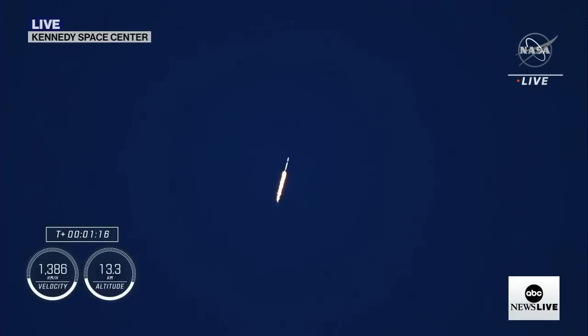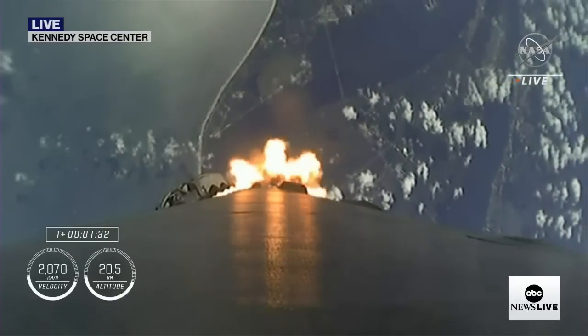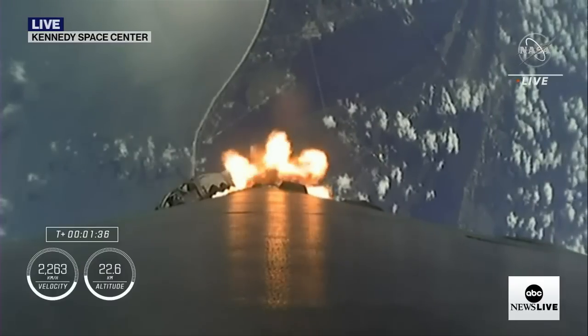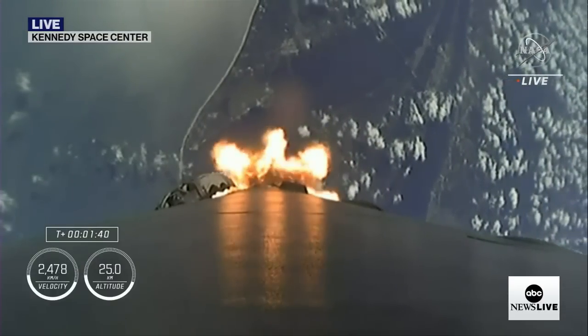Max Q. Stage one throttle up. Stage one, Bravo. That call out for one Bravo means we're in the second and final abort mode for the first stage, continuing to get good performance. The crew is already pulling over two Gs, and next up is going to be a couple of events in rapid succession.